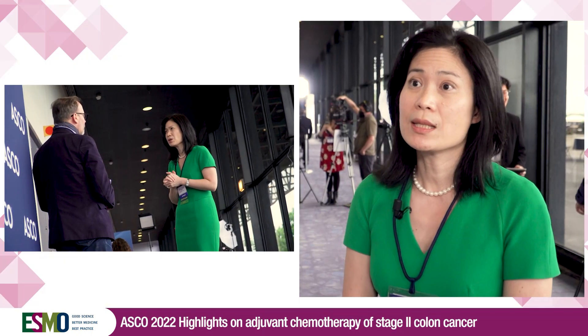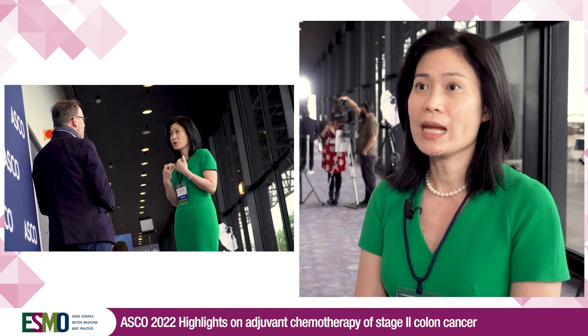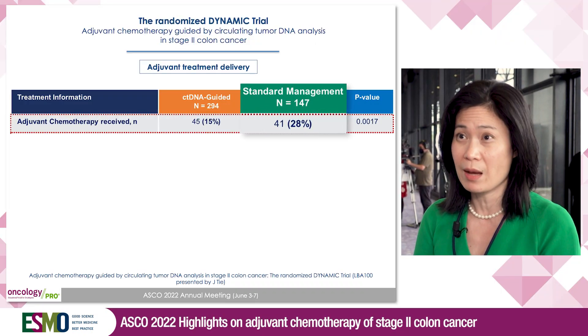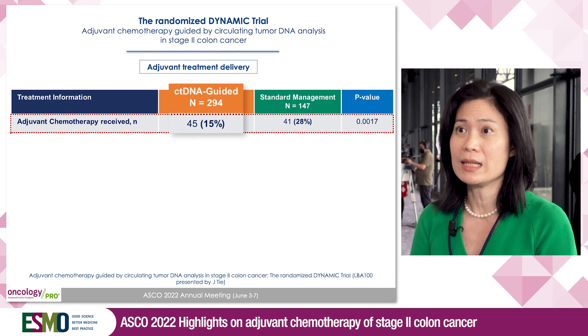The key finding from this study is that using ctDNA guidance, we can reduce the proportion of patients receiving adjuvant chemotherapy from 28% in the standard management arm down to 15% in the ctDNA-guided arm, which represents the proportion of patients with ctDNA-positive results.